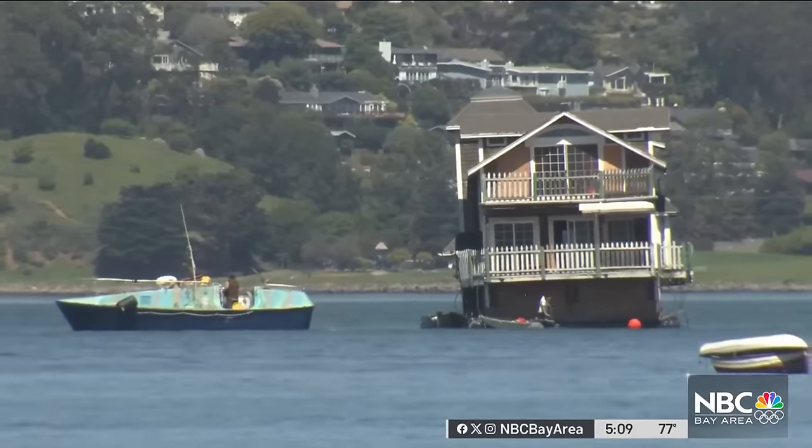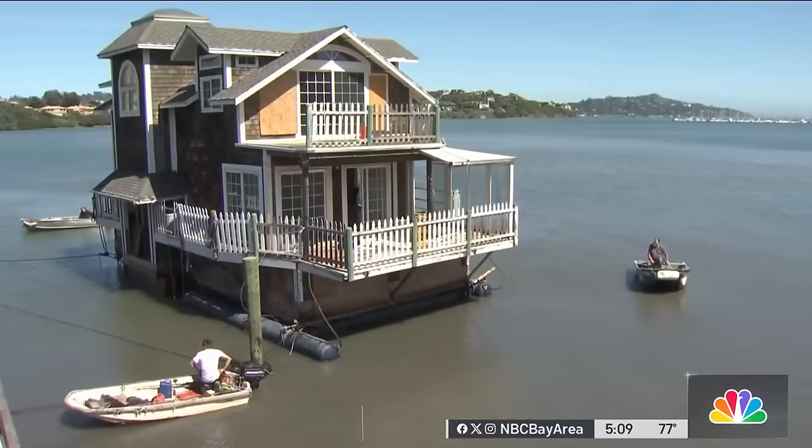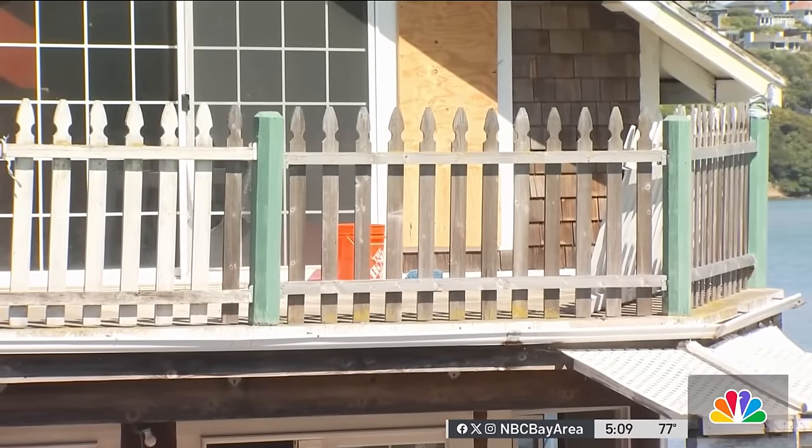It was about midnight it was supposed to come in, so people were like, where is it? The trip took a little longer than expected. According to the new owner, they ran into some complications, forcing the home — complete with picket fences — to spend the night floating in Richardson Bay.